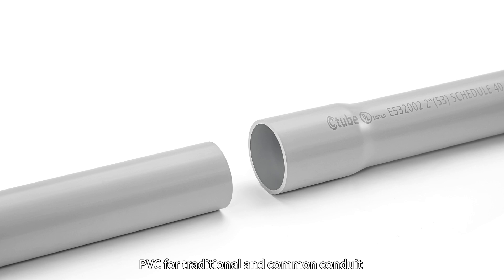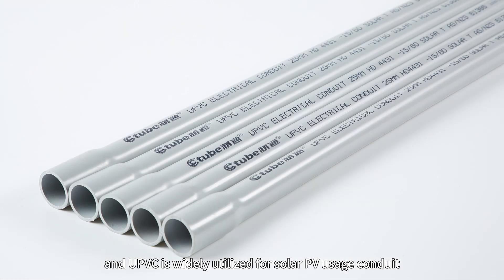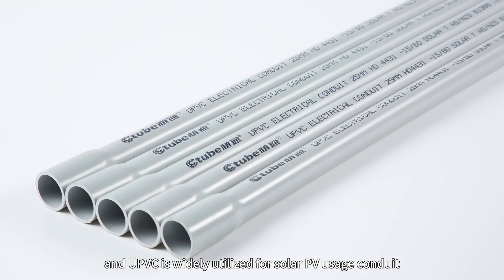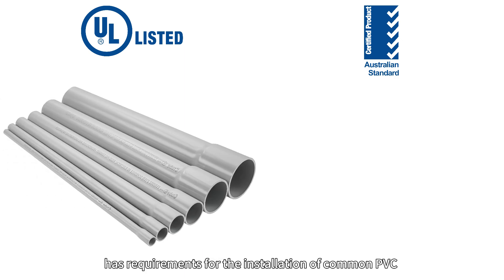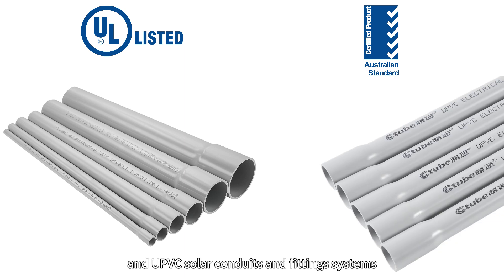PVC is used for traditional and common conduit, while UPVC is widely utilized for solar photovoltaic conduit. UL listed and AS/NZS 2053 standards have requirements for the installation of common PVC and UPVC solar conduits and fitting systems.